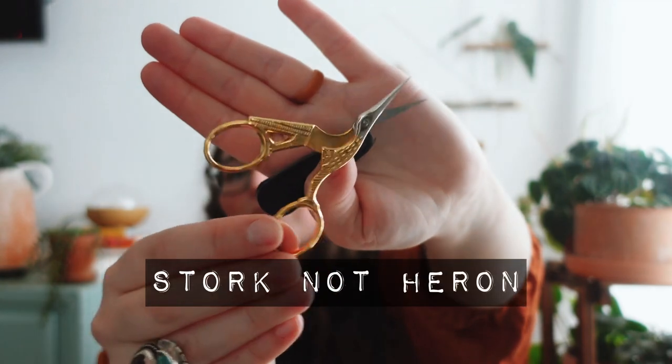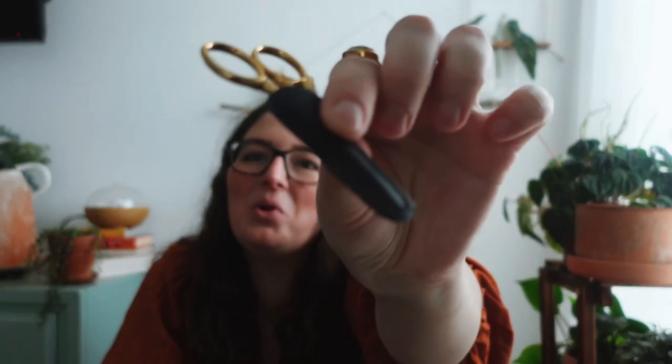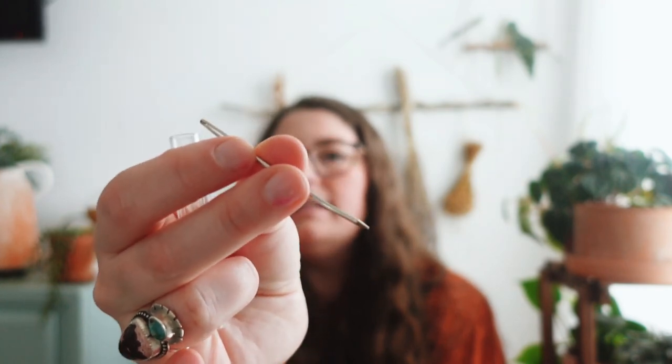Next up, scissors. While you're working with yarn, if it's wool you can usually just break it with your hands, but after you finish your project and sew your ends in, you'll definitely need scissors to snip your yarn ends. These are some gold herring scissors — when you open them, they look like a bird. I really love using them, and they have a protective case to keep from stabbing yourself or putting a hole in your project. Another thing you absolutely will need when you knit is tapestry needles. My favorites are the bent tip ones.